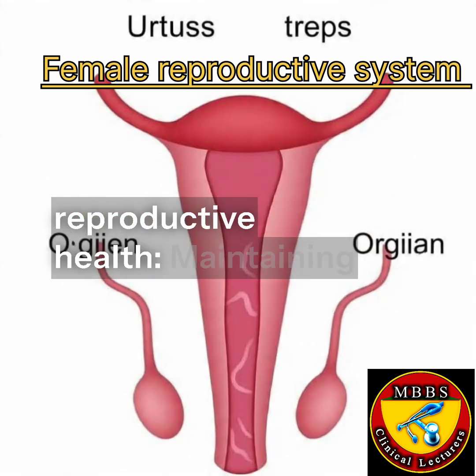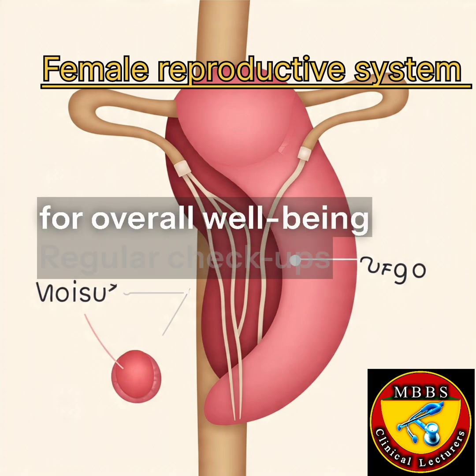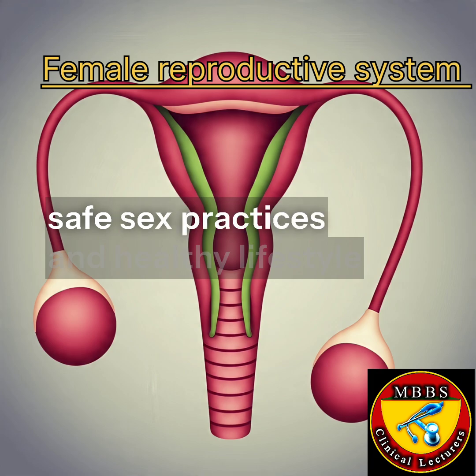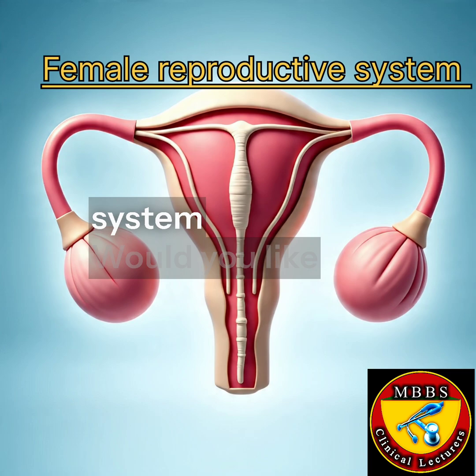Importance of Reproductive Health. Maintaining good reproductive health is essential for overall well-being. Regular checkups, safe sex practices, and healthy lifestyle choices can help prevent health issues and ensure a healthy reproductive system.